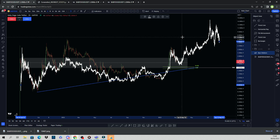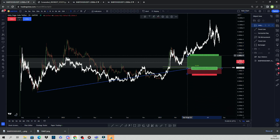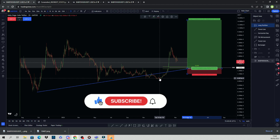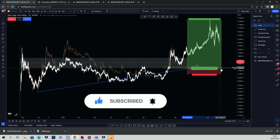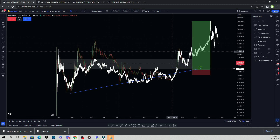So we have a value area high, golden pocket, a trend line, the SR zone, a sweep below the value area of the previous range, and a fractal — the whole lot. We do have that potential for a move up. Bear in mind the move from the low to the high was 1200%. If this follows the fractal — and they don't always follow perfectly — that's a very nice move to the upside. This is what I'd be looking for on Baby Doge.